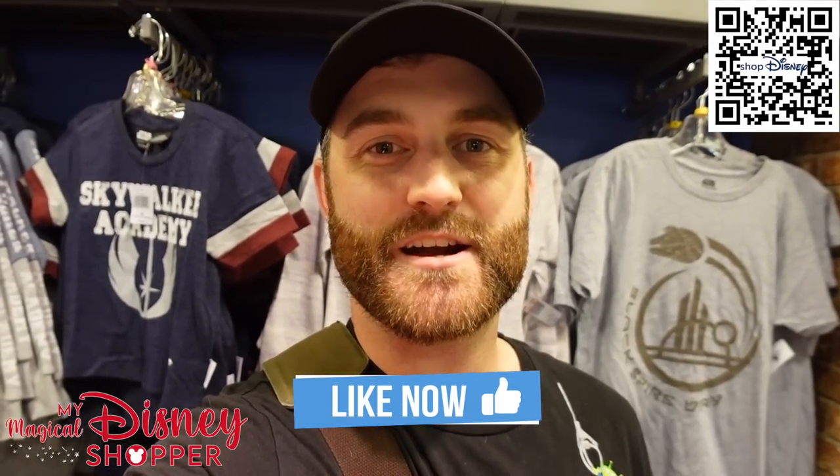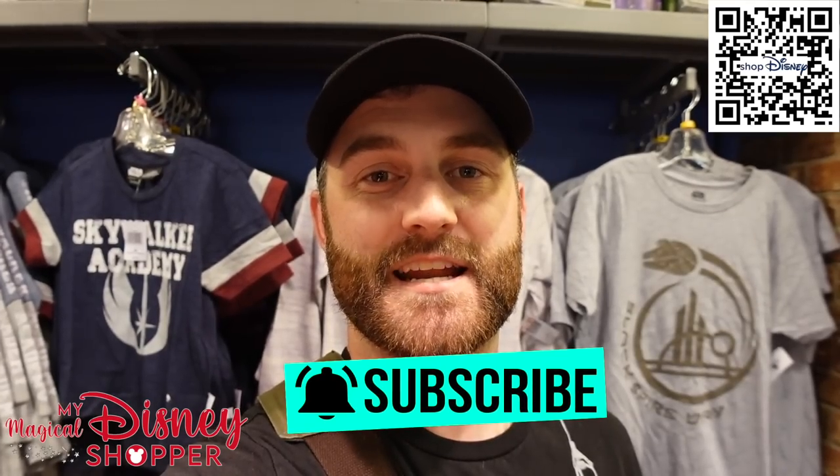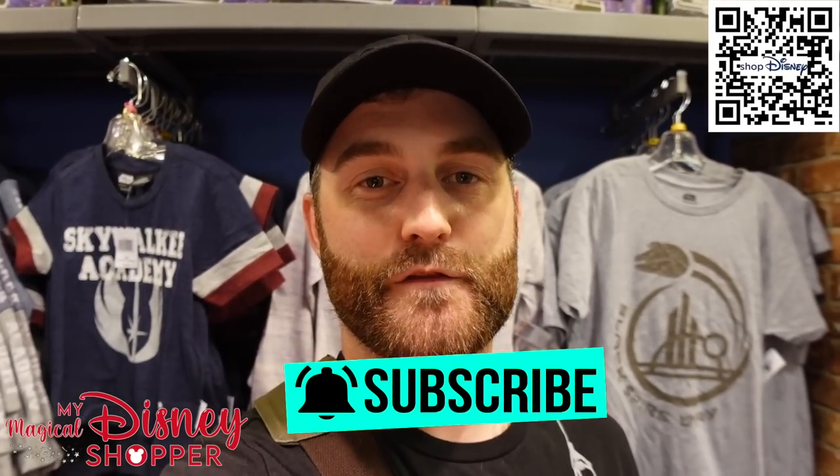Well, there you have it everybody. There is a lot of awesome stuff to show off here at the Character Warehouse. Hope you enjoyed this video — if you did, make sure you like and subscribe to our channel for more Disney content. Don't forget, Shop Disney is having a sale right now. Use the code EXTRA25, and use our QR code in the upper right corner. We'll see you on our next video.